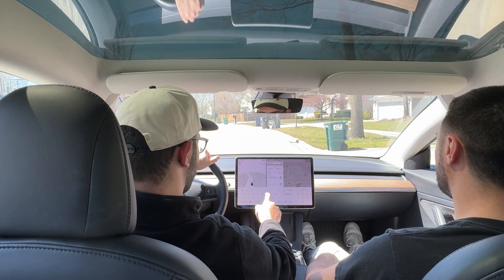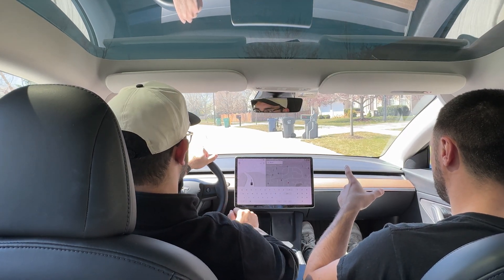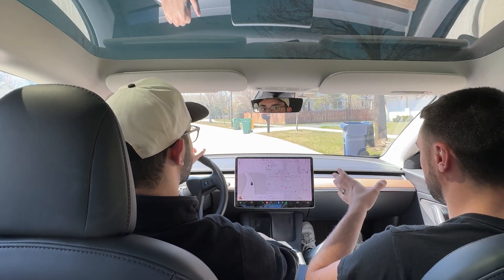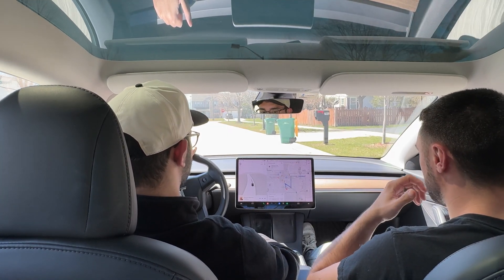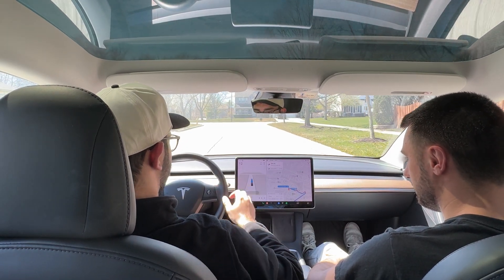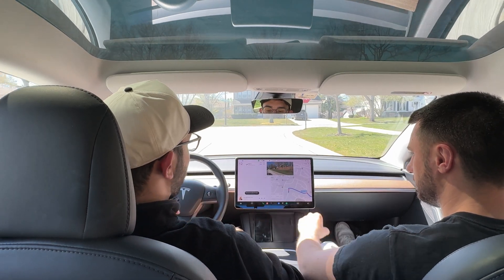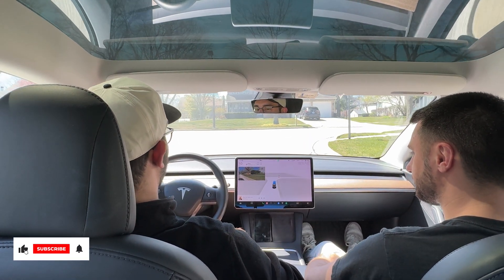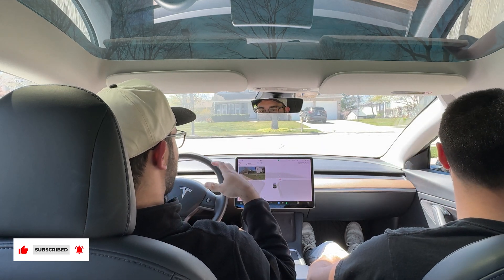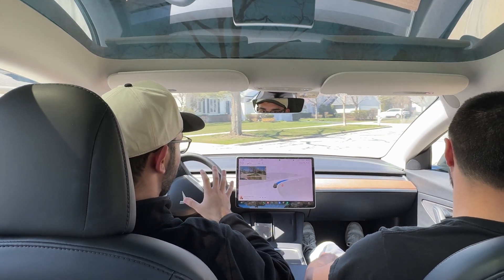We're going to autopilot all the way over to a local mall — assisted autopilot — and then once we get there we'll test out the Summon feature. I know it's been a little sketchy in the past but we're going to see what happens. We're going FSD over there, and per our last video, some people said we didn't turn on the auto speed — it is on auto speed, you guys can see everything.